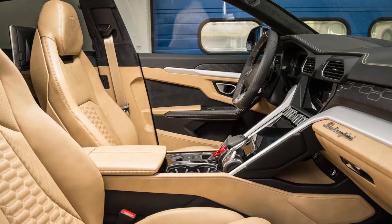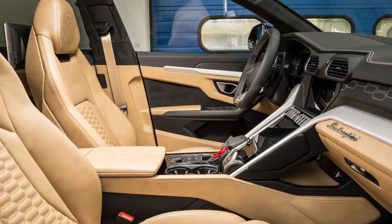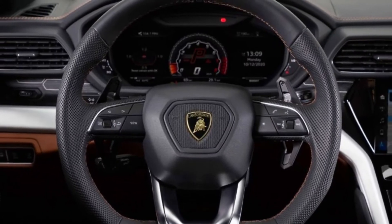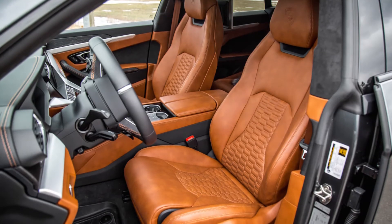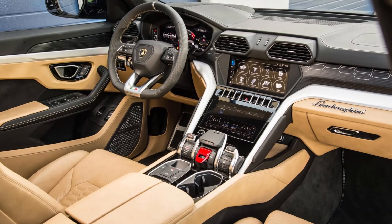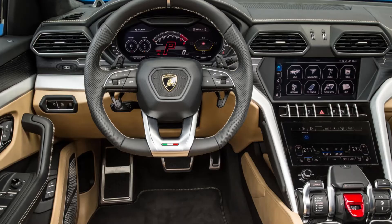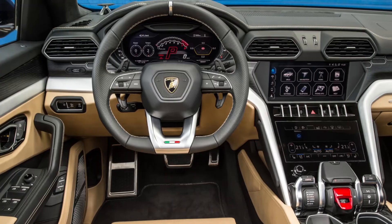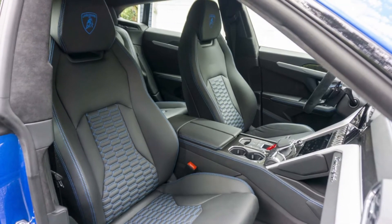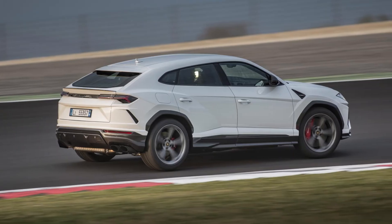Inside the car, everywhere you look there is a hexagon — the AC vents, door handles, the center of the steering wheel, the stitching pattern of the seats, the switches, everywhere. In the dashboard there are two huge screens, one for the central infotainment system and one for the gauge cluster. The fit and finish is top-notch, as you'd expect from Lamborghini. The Alcantara seats are very comfortable for four passengers, and combined with 616 liters of cargo capacity, this is a very practical family SUV.